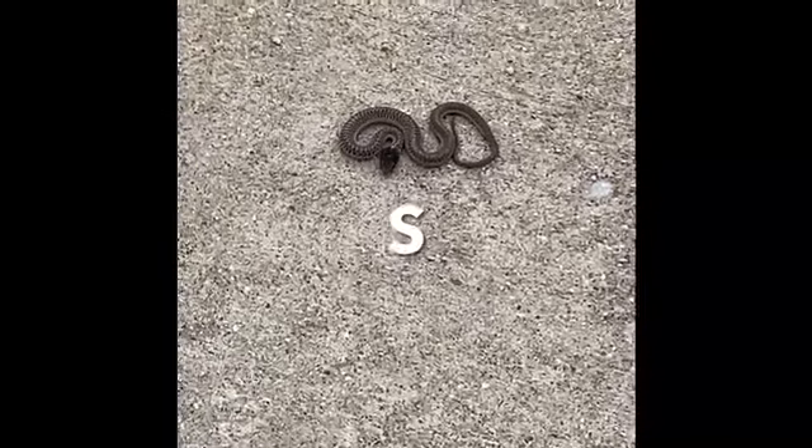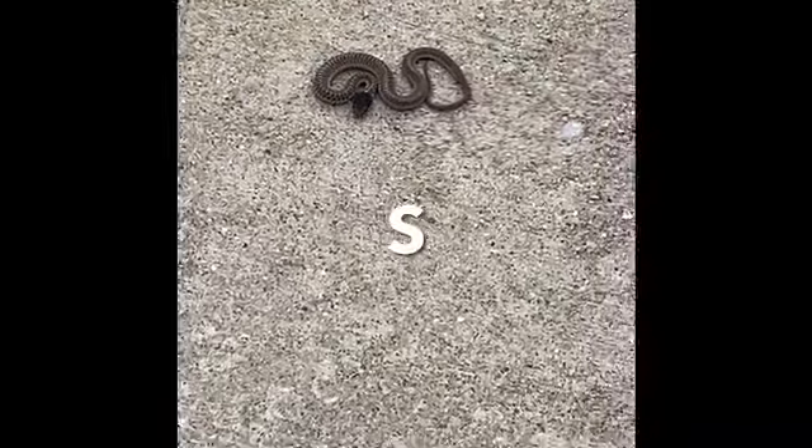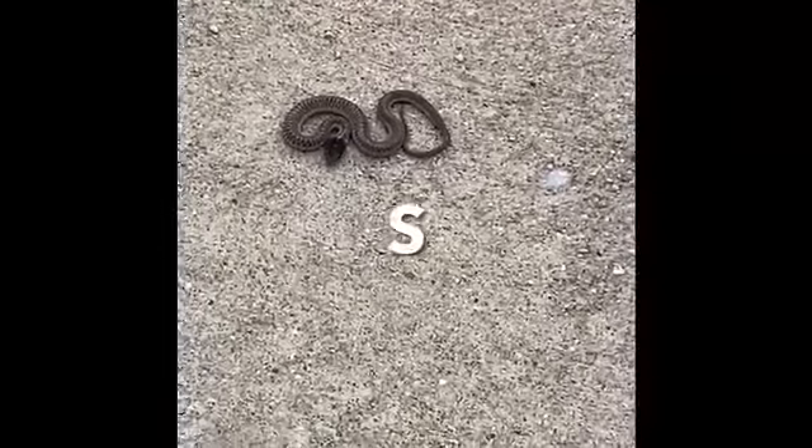It's a little one. It's just in a defensive position. He's cute though. Look at him with his little wet tongue.